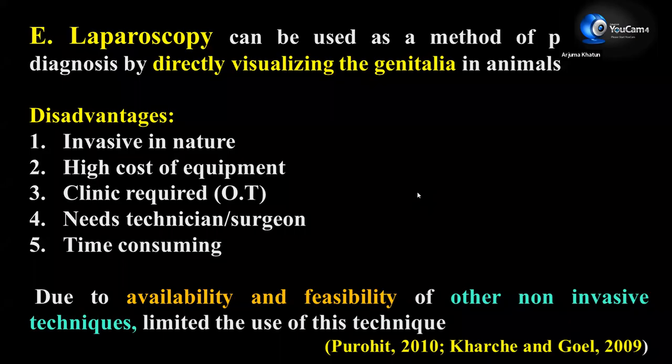Next is laparoscopy, which involves directly visualizing the genitalia and observing the embryo or fetuses. Disadvantages are that this technique is invasive in nature, requires different specialized units, and is high cost with expensive equipment. It requires an operation theater or clinic and a skilled technician or surgeon, and it is very time-consuming. Due to availability and feasibility of other non-invasive techniques, laparoscopy is not used for field purposes and is normally only used for research.